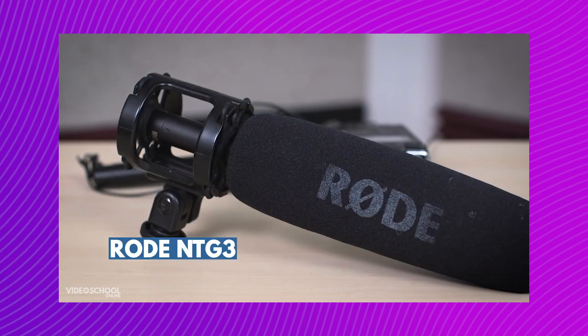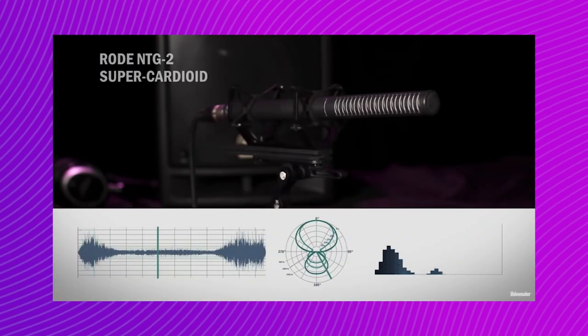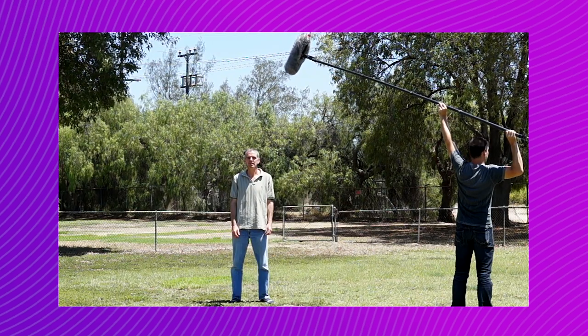Number two: shotgun microphones. Now, technically this is a style of microphone rather than a specific type, but since every filmmaker has at least one shotgun mic in their kit bag, we felt it was important to give them a shout-out. The best thing about shotgun microphones is that they're directional — like a shotgun, they pick up audio in front of them. Different shotgun mics will fit into different pickup patterns, but most will qualify as condenser microphones. Mics like this have an extremely tight pattern as well as the longest reach, indoors or outdoors if it's not too noisy. These mics can play nine feet overhead, sometimes even further.